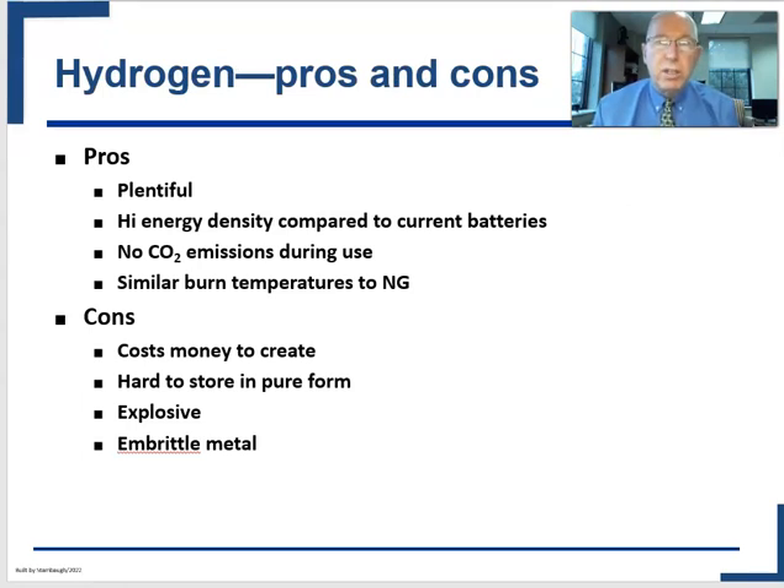Hydrogen has been 'the next great thing' for a few decades. The reason it's so attractive is that hydrogen is plentiful and a natural commodity. Compared to most batteries, it has very high energy density. When converted into energy, it has no CO2 emissions, and very fortunately it burns at a temperature similar to natural gas, making it compatible with a lot of existing infrastructure.